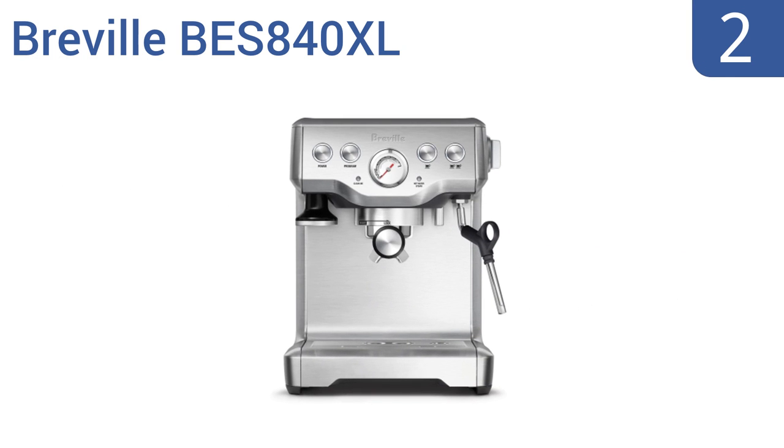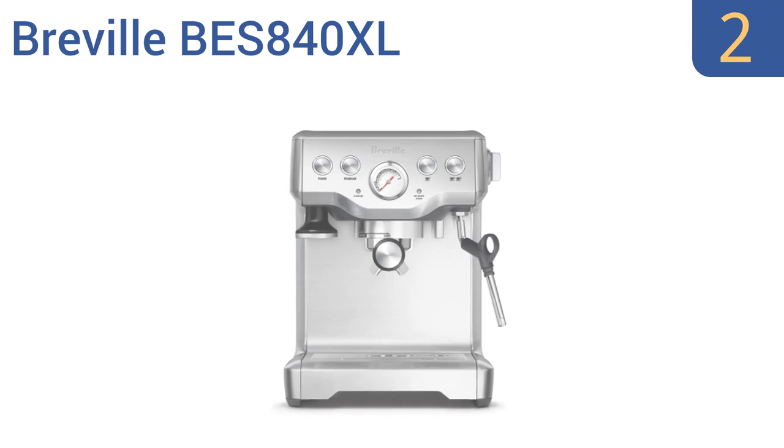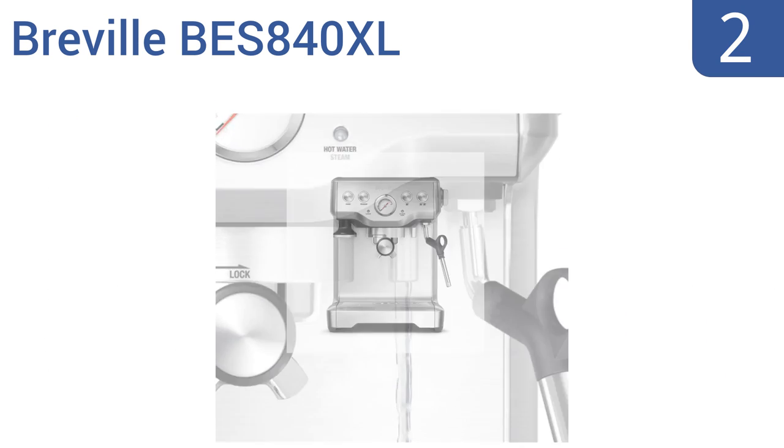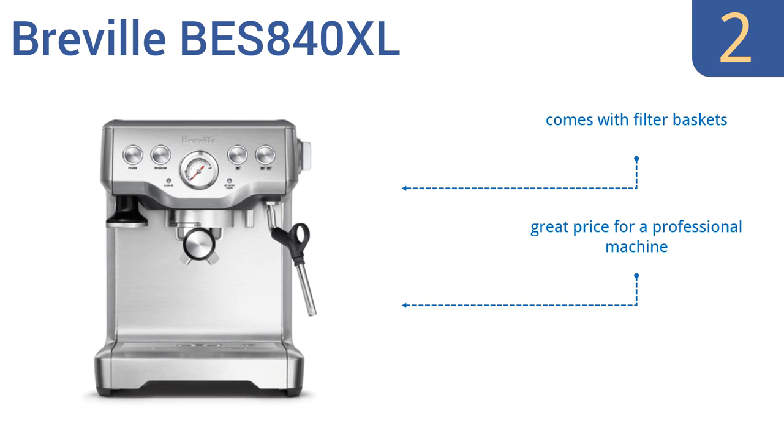At number 2, the Breville BES840XL uses a unique pre-infusion technique that applies low water pressure to gently expand the grinds, evenly extracting flavor from them. The well-labeled controls and light status indicators make this machine perfectly easy for new employees to use. It comes with filter baskets at a great price for a professional machine. The new and improved pump is very quiet.